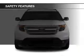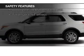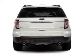Safety was made a priority with these features: side airbags, 2nd and 3rd row head airbags, independent suspension, brake assist, traction control, and stability control.